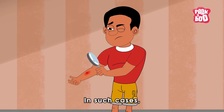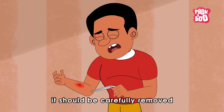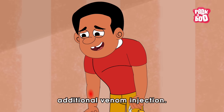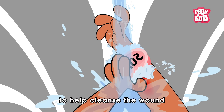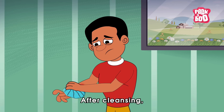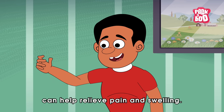In such cases, the first thing we must do is examine the affected area. If the stinger remains embedded in the skin, it should be carefully removed to prevent additional venom injection. Next, wash the affected area with soap and water to help cleanse the wound and reduce the risk of infection. After cleansing, applying a cold compress or ice pack to the sting site can help relieve pain and swelling.